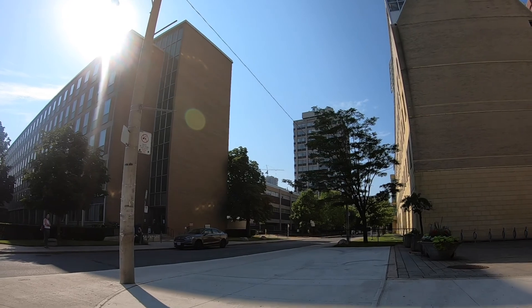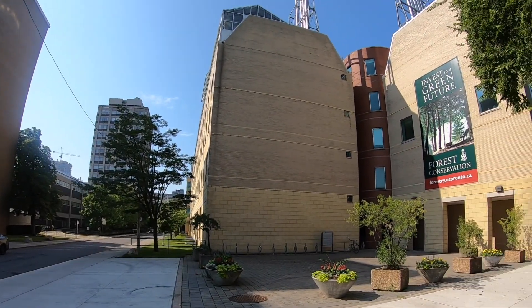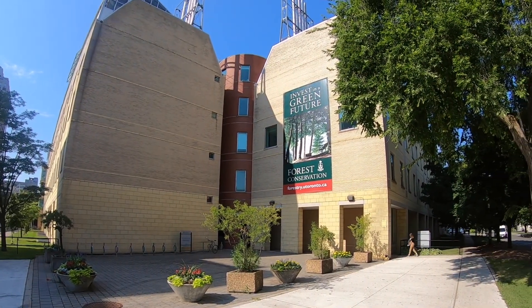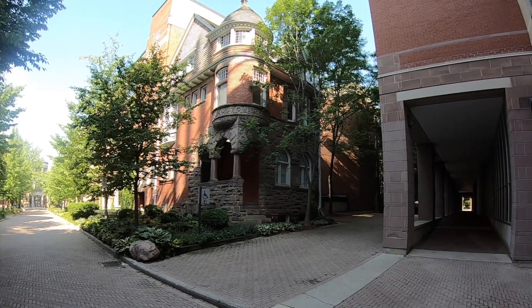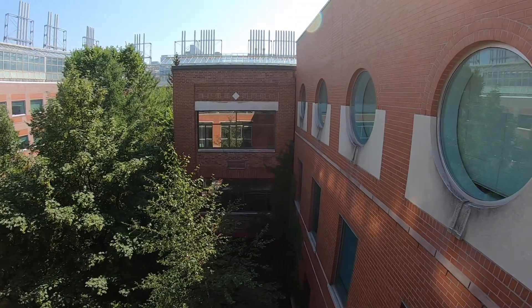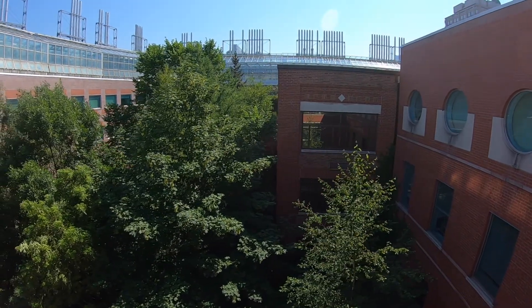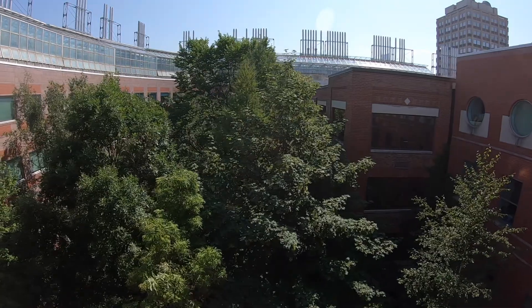Forestry at U of T was the first forestry school in Canada, created as a faculty in 1907. In 1989, Forestry moved into the new Earth Sciences building, a shared complex on the southwest corner of the campus, which also houses the School of the Environment and Departments of Earth Sciences, Geography, and Ecology and Evolutionary Biology. The interior is home to many laboratories, classrooms and administrative offices, while the rooftop holds large greenhouses and research planting spaces.